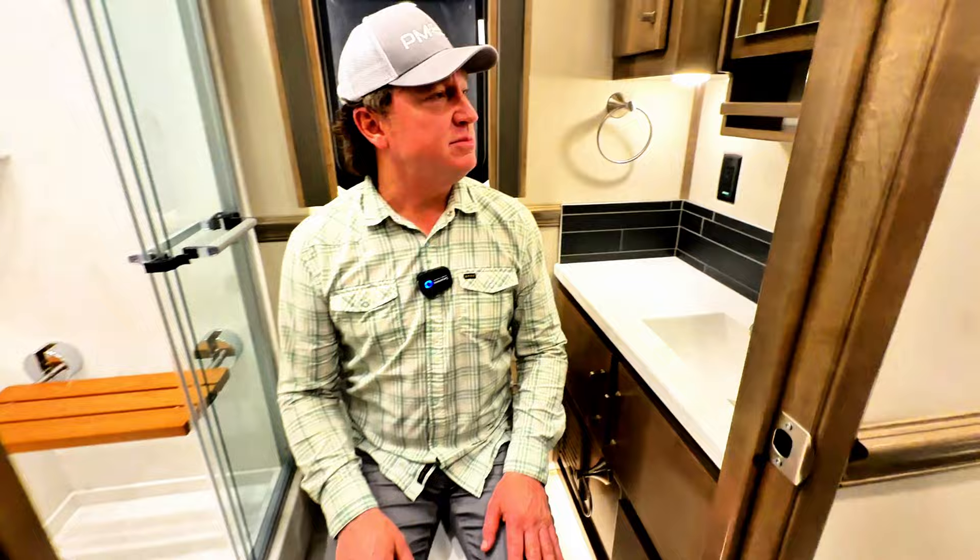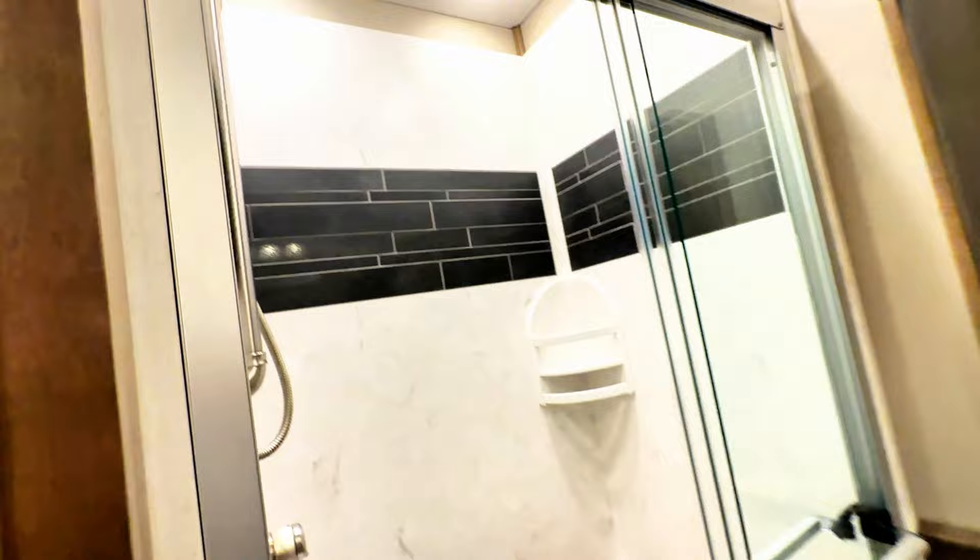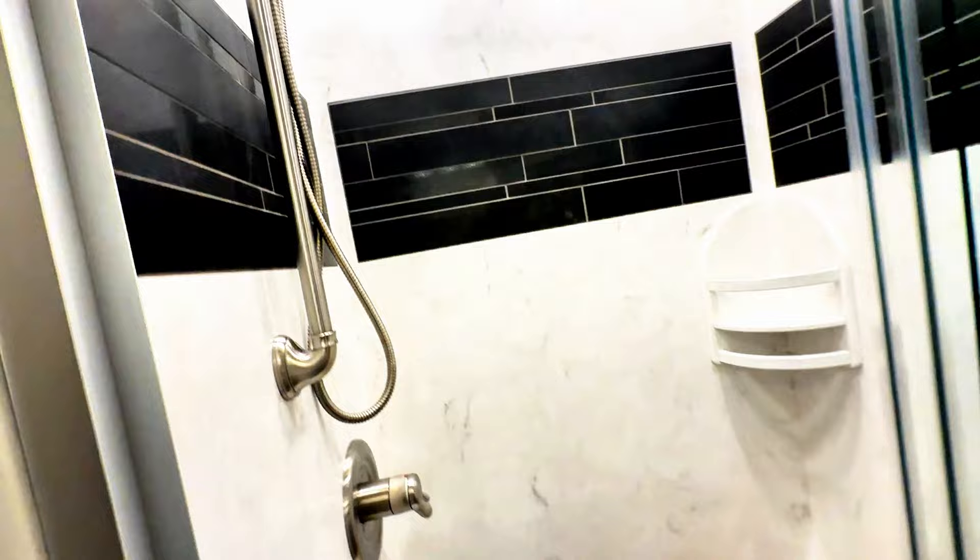Decent-sized room here in this full bath, given the fact that there's so much stuff in this coach. I can get in here and do what I need to do — keep in mind this is more of a guest bath. Decent storage in every spot. All macerator toilets. What I prefer on the Classic over the Excel is the slightly wider shower.